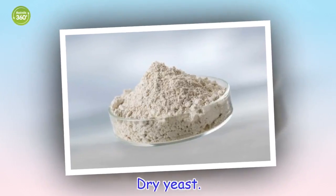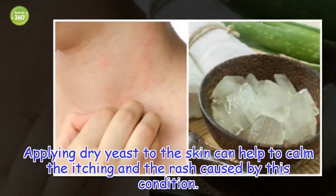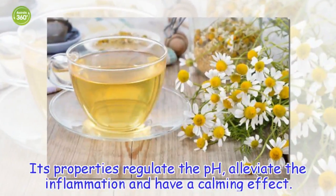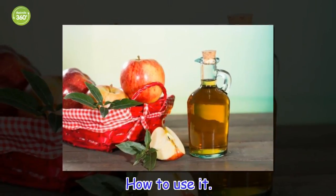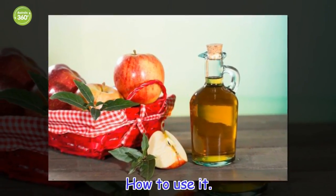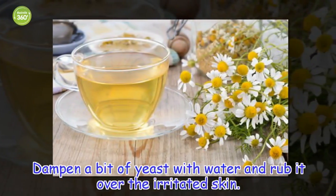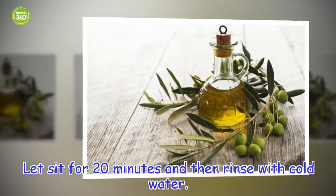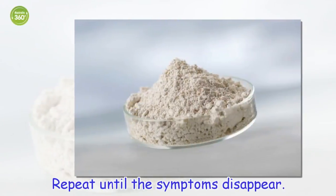Dry yeast. Applying dry yeast to the skin can help to calm the itching and the rash caused by this condition. Its properties regulate the pH, alleviate the inflammation and have a calming effect. How to use it: dampen a bit of yeast with water and rub it over the irritated skin. Let sit for 20 minutes and then rinse with cold water. Repeat until the symptoms disappear.